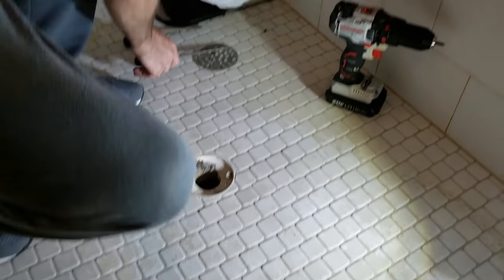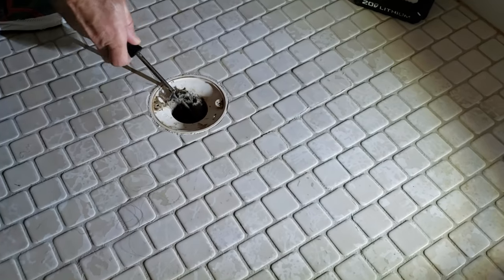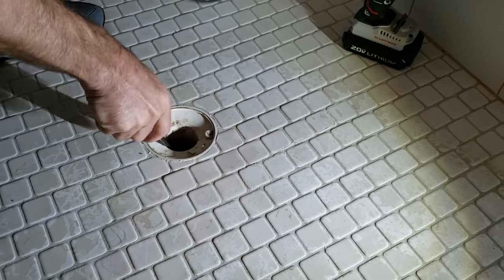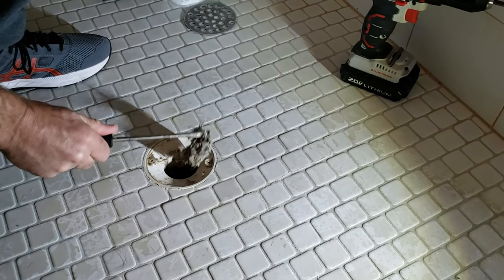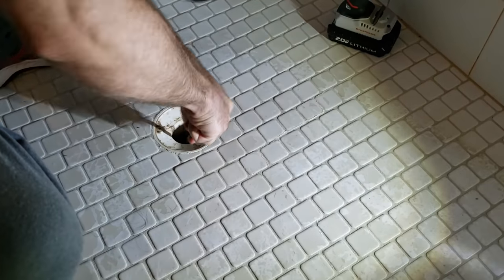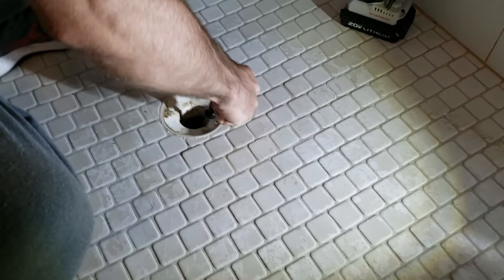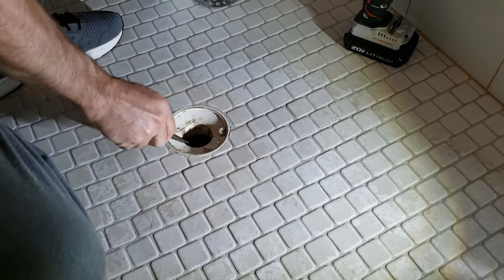I've got my little Walmart sack here so I can dig this gunk out. I'm just going to dig this out of here. Whatever you've got — this is nasty — use the longest thing you've got to dig in there. I'm sure yours is just as gross.